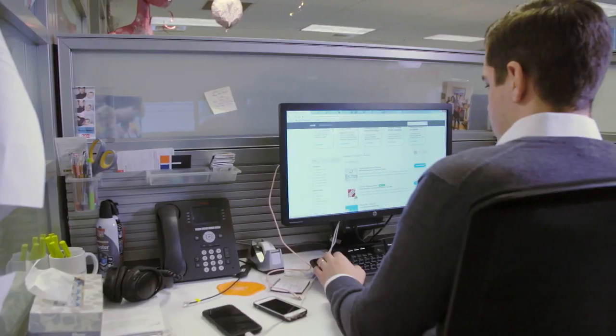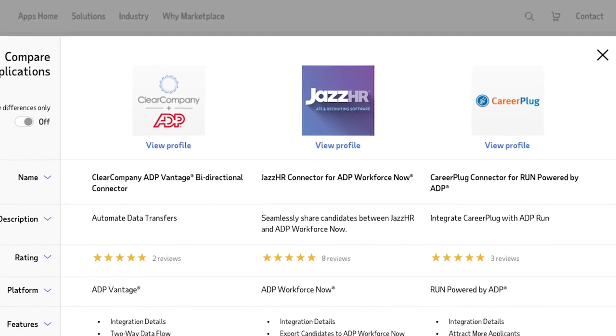With ADP Marketplace, you can easily plug your systems together. Data gets passed back and forth. We've heard from a number of our clients that they've never seen a simpler setup when it comes to integrating two solutions together.